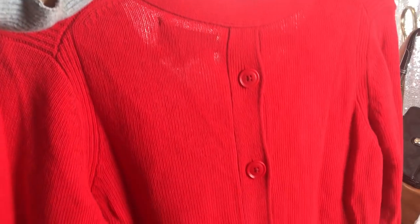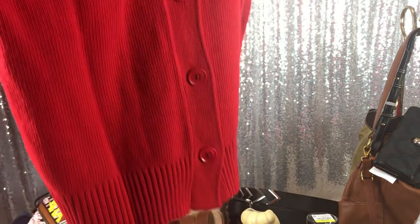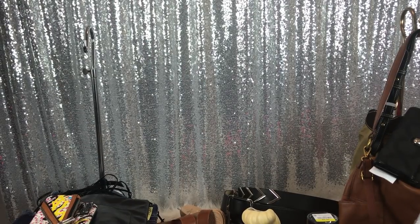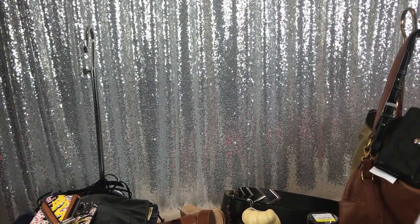What I loved about this was the back — it buttons down her back. That's all I kept thinking about when I picked that sweater up.